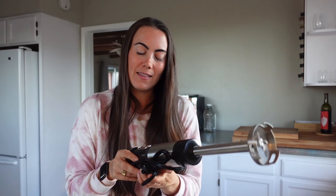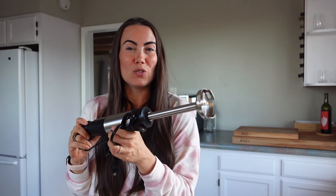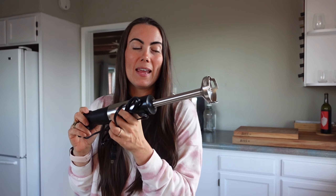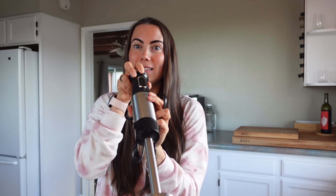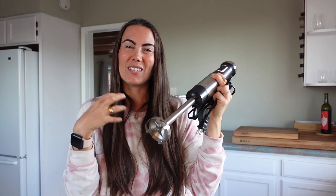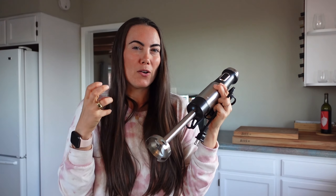Alright, this one is last — the blender. This is a nice immersion blender, which I use in soups and stews a lot of the time to puree. I like to keep my soups a little bit chunky, so I only press this a few times and it mixes things up quite a bit but kind of leaves that satisfying, hearty part to the soup. Highly recommend getting one of these.